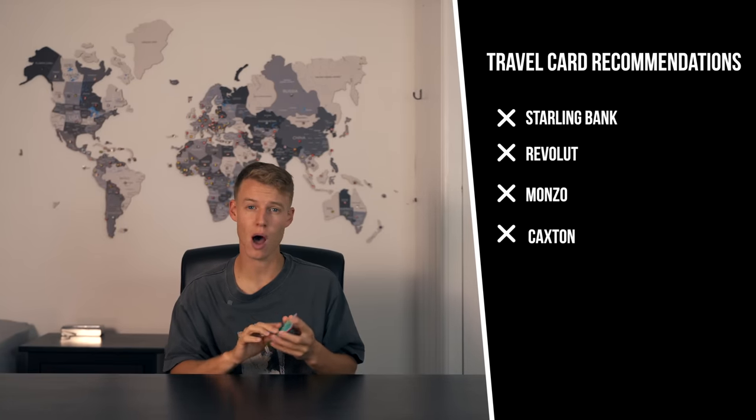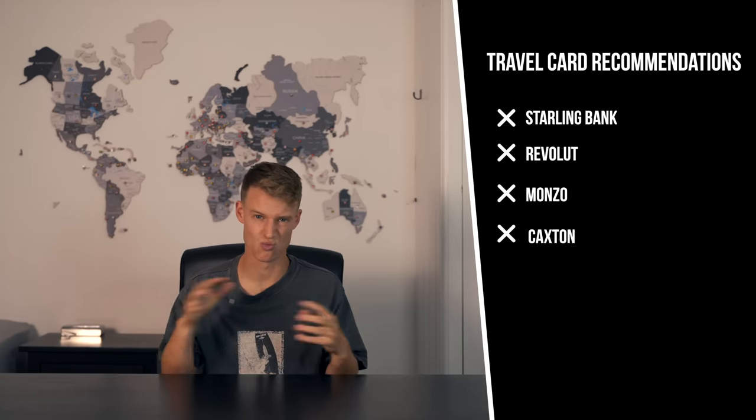Number two is make sure you get travel cards. Travel cards are going to save you so much money on ATM withdrawal fees and exchange fees. I highly recommend Starling Bank, Revolut, and Monzo — I've used all three and they are really good. Don't just get one travel card, get two or three. If you happen to lose one, you've got a backup. I've even had an ATM eat one of my cards, so be extra cautious.